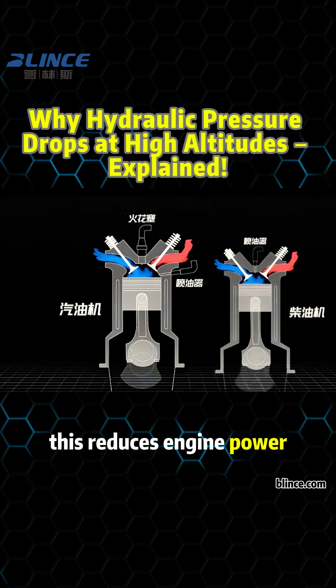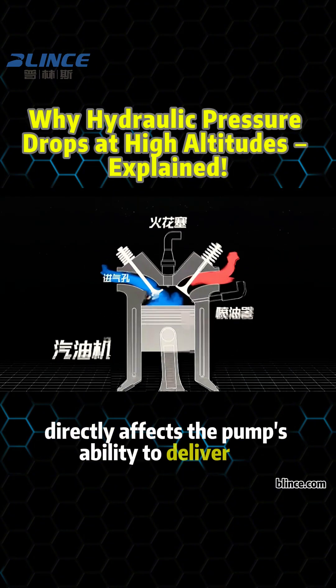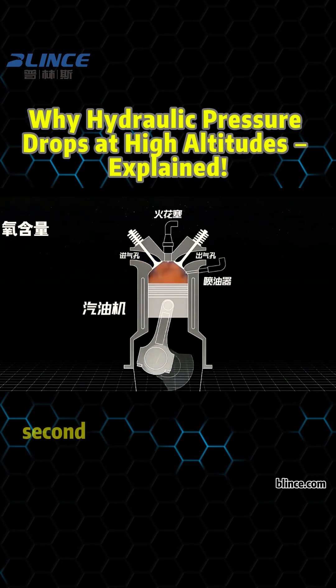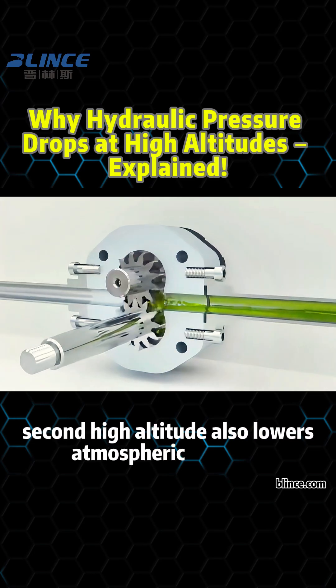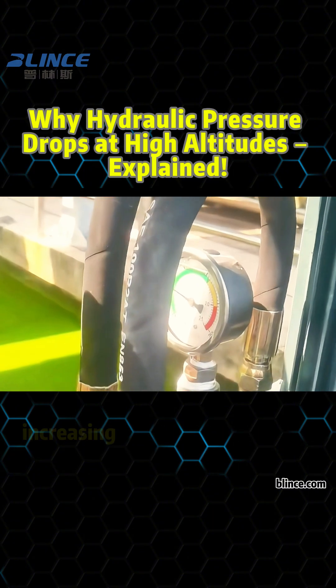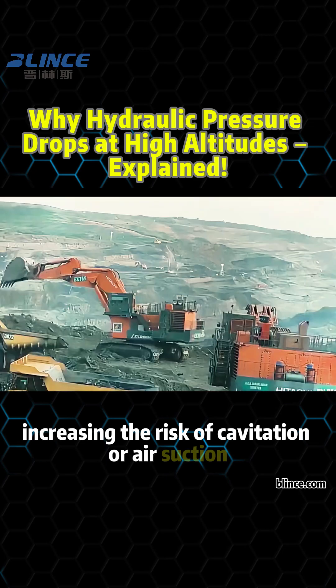This reduces engine power, which directly affects the pump's ability to deliver oil, resulting in low system pressure. Second, high-altitude also lowers atmospheric pressure. This reduces the pressure at the pump's inlet, increasing the risk of cavitation or air suction.